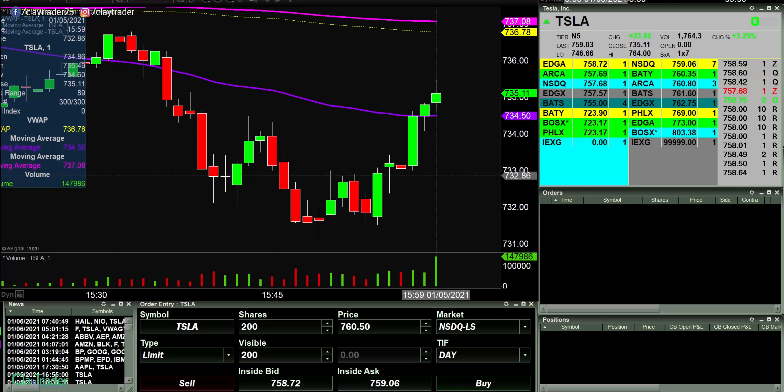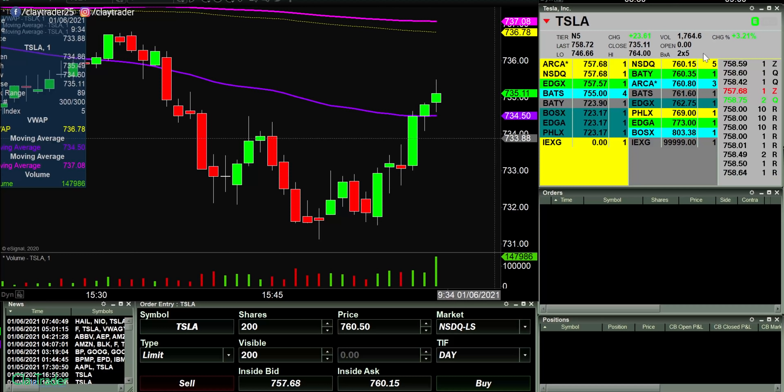Good morning, this is Clay at ClayTrader.com. This will be a live trade video where I try to capture some of my trades as they play out live. And wow, that was fast. I was just going to talk about Tesla. If you scroll back to the very beginning of this video, you'll see that Tesla was at 760, but now all of a sudden the price just shot in a blink of an eye down into like the 758s.